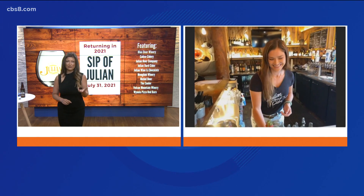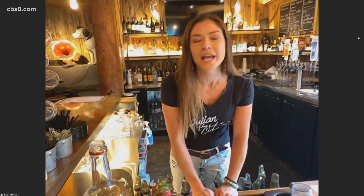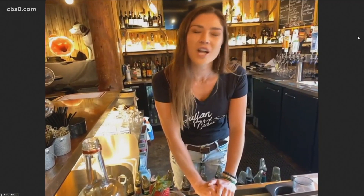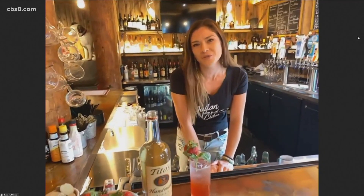The whole event, Sip of Julian, is a fundraiser. The money is going to the Christmas tree lighting, which is a very special event for Julian. If you've never been, you definitely have to come — everyone packs into the little corner where they light up the big tree, Santa Claus visits, Miss Julian and the princesses, music, hot chocolate. It is a great event, something definitely to look forward to this year.